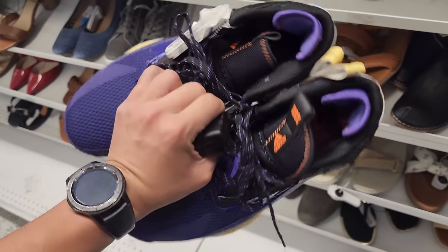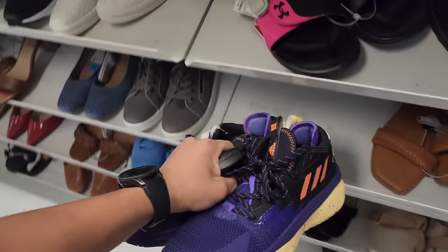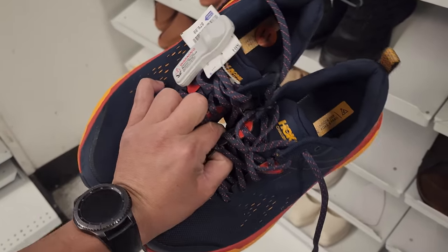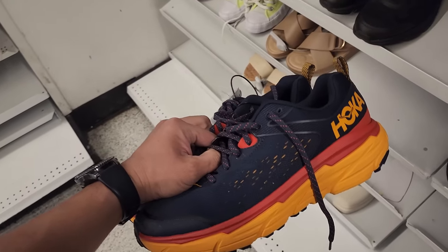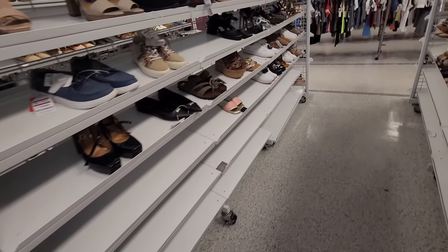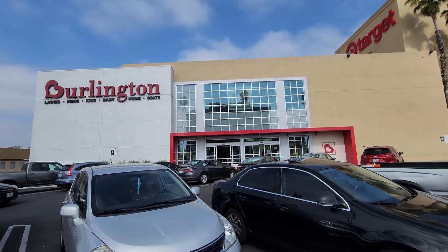Got some Adidas going for $65 — $65 for Adidas, what the hell. Seeing some Hokas going for $80, size 11 and size 9.5 men's. That's about it. Kind of bare, really not much in the women's. All right, let's move on to the next one.